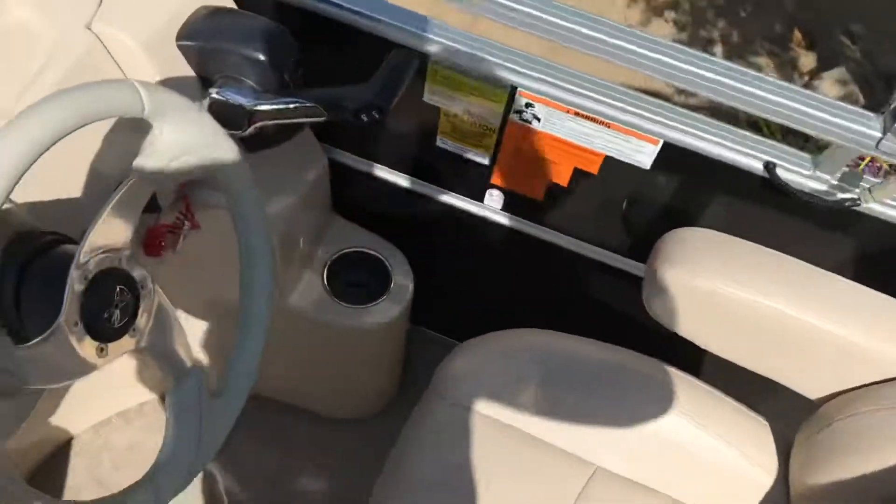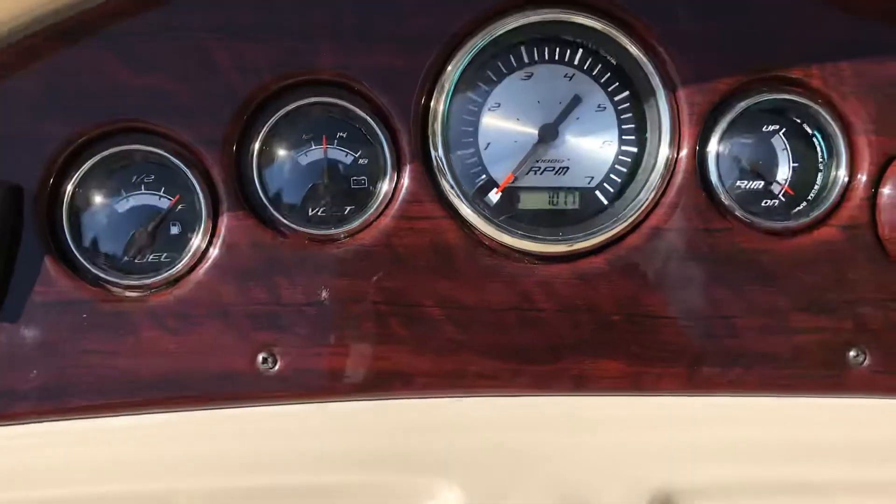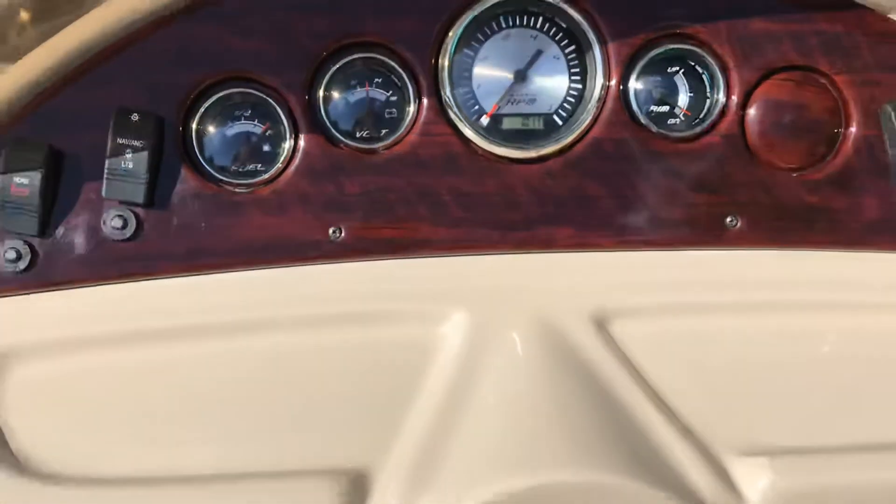Captain's chair. It's got 101.7 hours on it.